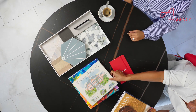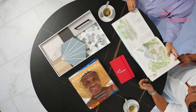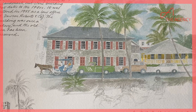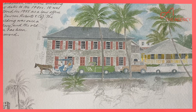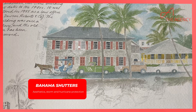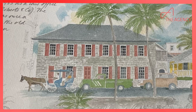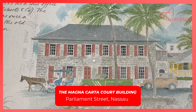So for our example, the wrap-around porches so you can hang out and catch the cool breeze, and then this also has the Bahama shutters which are good for aesthetics but also protection during hurricane season. And then also this building here, the Magna Carta Court, has the most famous red shutters in the entire world.